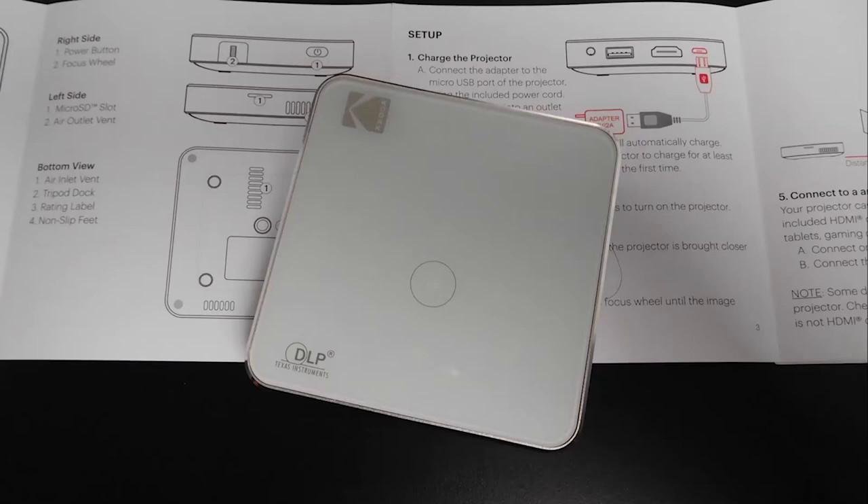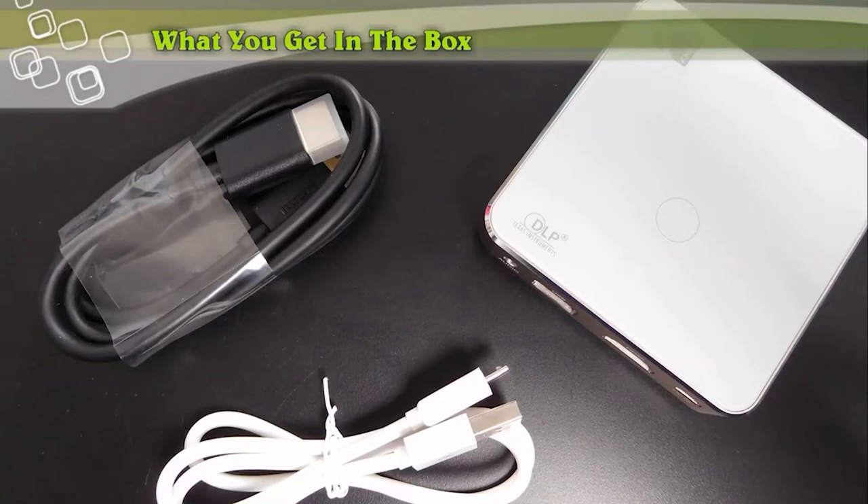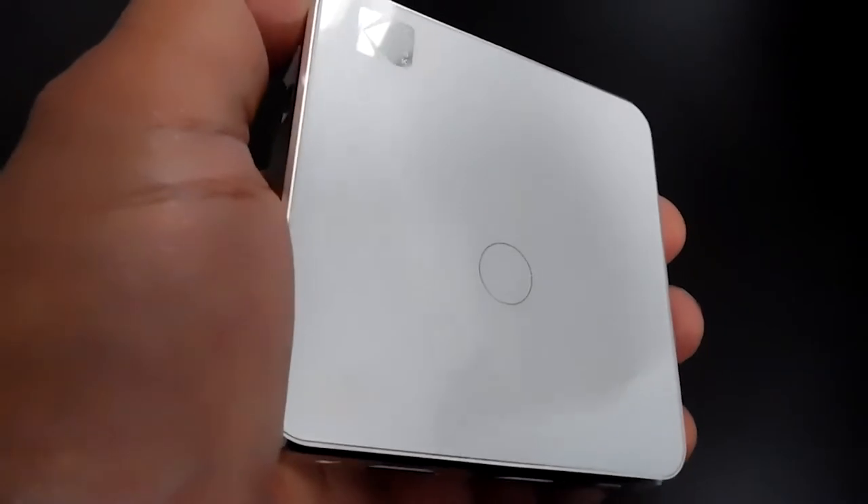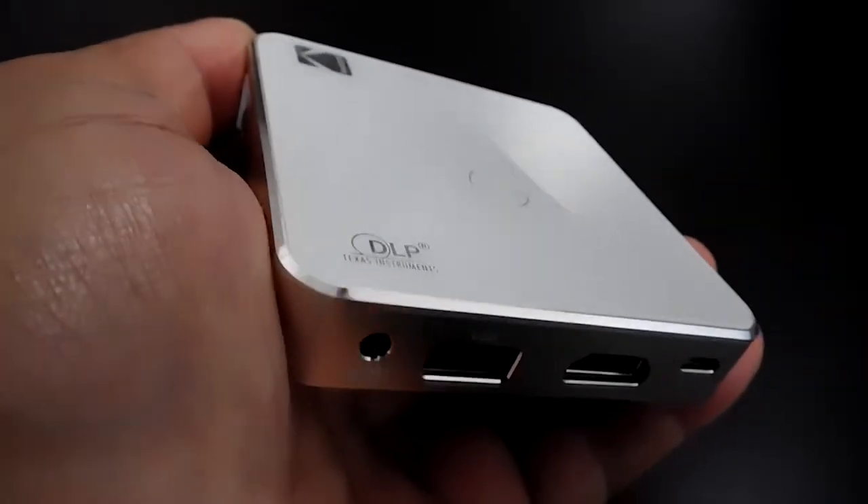It has built-in surround sound speakers and a headphone jack for private viewing. With a battery run time of up to 2.5 hours, which is rechargeable via mini-USB.